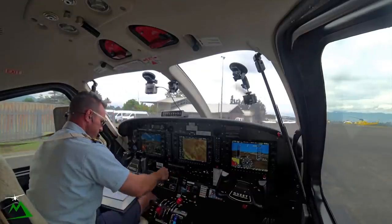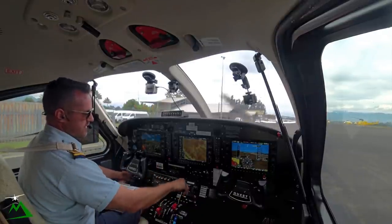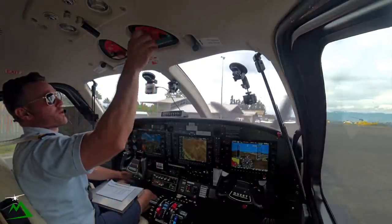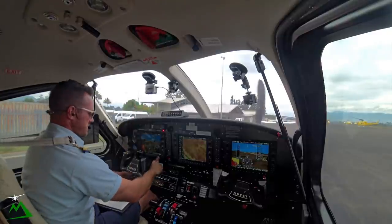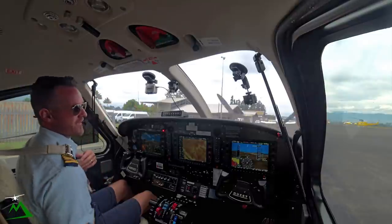All right, get our blowers off, lights all off, aux bus generator on here, and feather. Get the fuel off — this is the last flight. Anyways, thanks again. Have a good one.